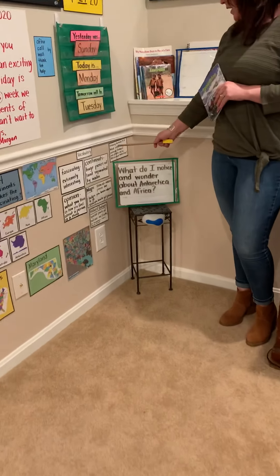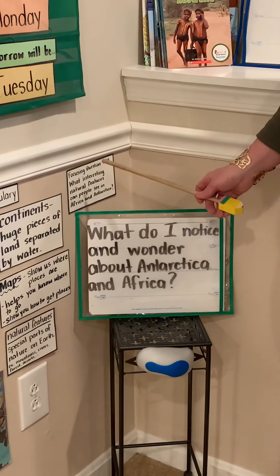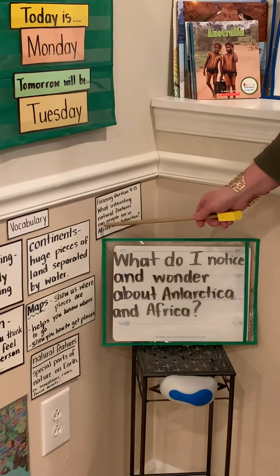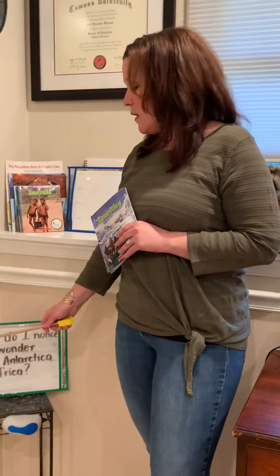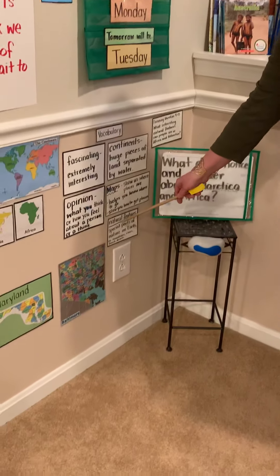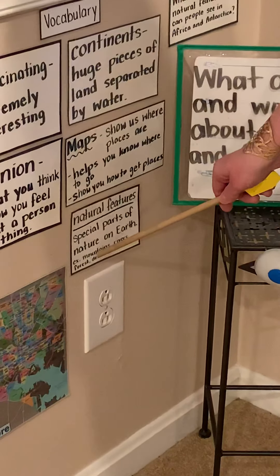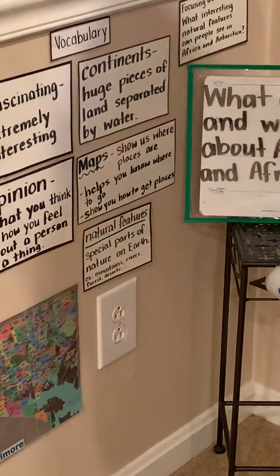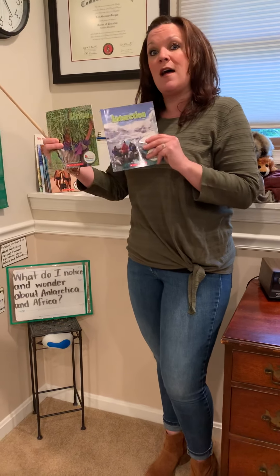Which brings us to a new focusing question this week. For lessons 9 through 15, we'll have the same focusing question: What interesting natural features can people see in Africa and Antarctica? The phrase 'natural features' is kind of new vocabulary for us, so I made a vocabulary card to help us remember. Natural features means special parts of nature on Earth — things like mountains, rivers, forests, and deserts. We learned about some natural features in Europe and Asia: Mount Everest and the Gobi Desert, to name two. We're gonna learn about natural features this week in Africa and Antarctica.